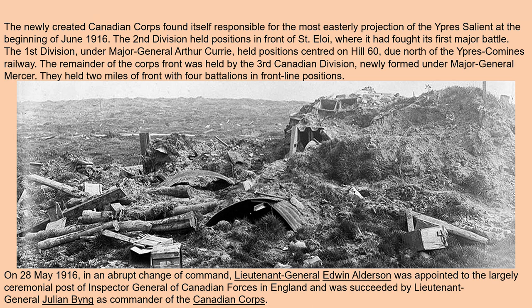On the 28th of May 1916, in an abrupt change of command, Lieutenant General Edwin Alderson was appointed to the largely ceremonial post of Inspector General of Canadian Forces in England, and was succeeded by Lieutenant General Julian Byng as commander of the Canadian Corps.